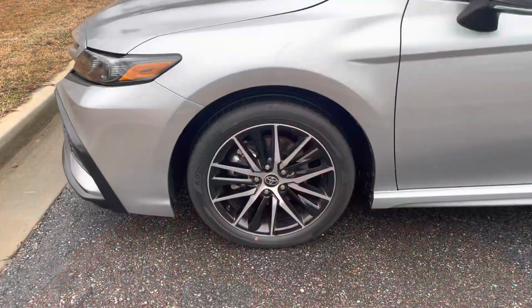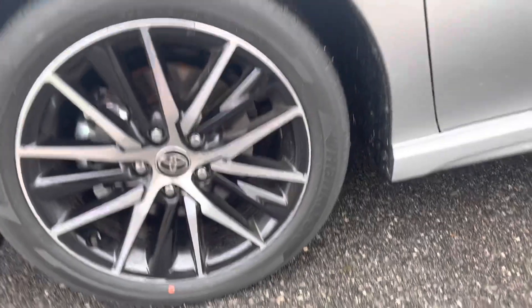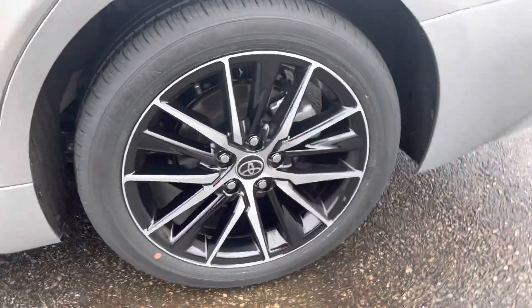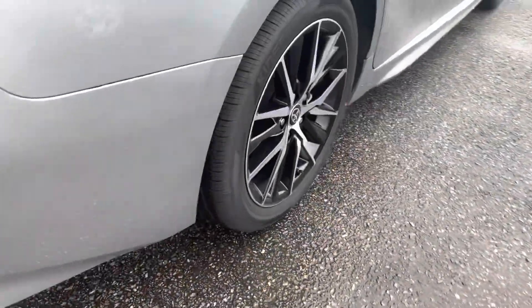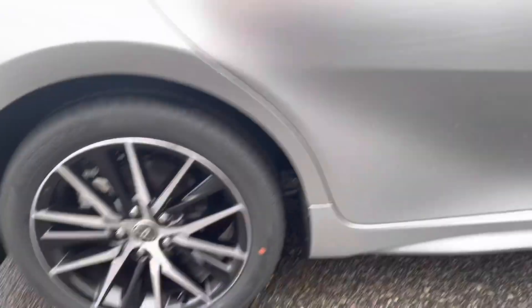Now, obviously, if you have a flat tire or something that looks low, I would recommend making an immediate adjustment. As you can tell, taking a look at my tires right now, they seem to be in great condition — it does not appear that any of them are low. You're going to want to take your time and take a look at all four. Look at it from the bottom, from the top.